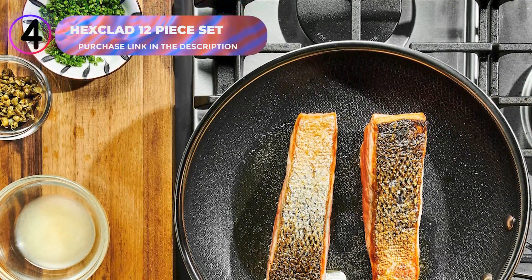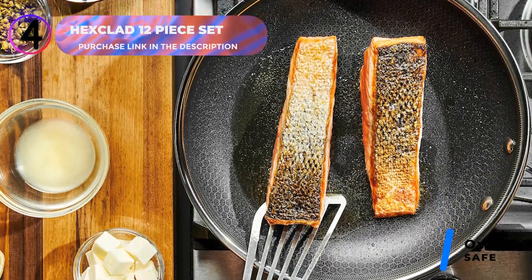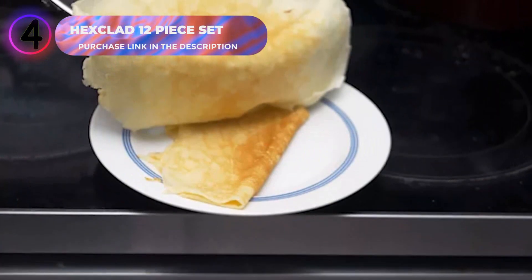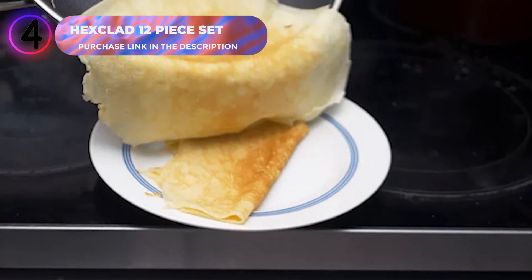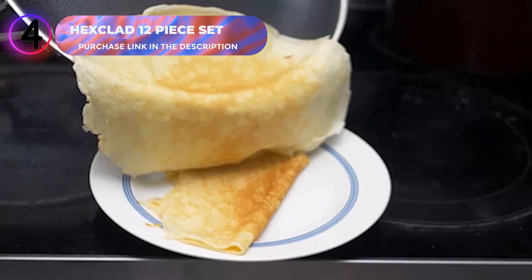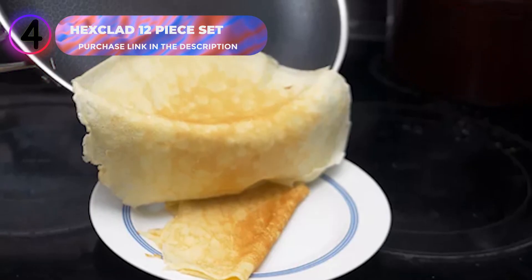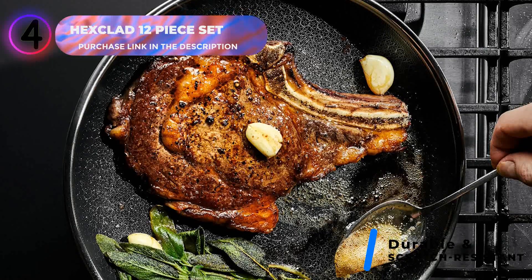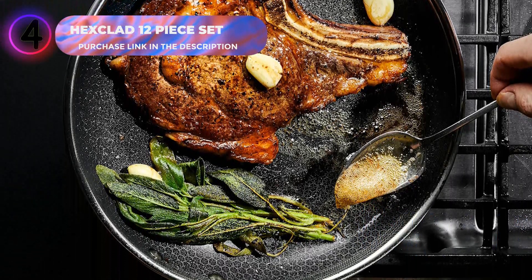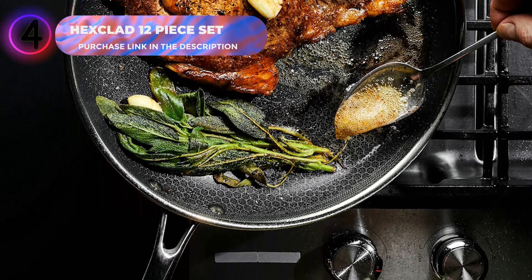The cookware set is oven-safe up to 500 degrees Fahrenheit and compatible with stovetops and induction ranges, making it versatile for any kitchen. Its stay-cool handles add safety and comfort during use. Each piece is dishwasher-safe for easy cleaning and is scratch-resistant, allowing you to use metal utensils without worry. The high-quality construction ensures the cookware won't scuff, wear, or lose its nonstick efficiency over time.